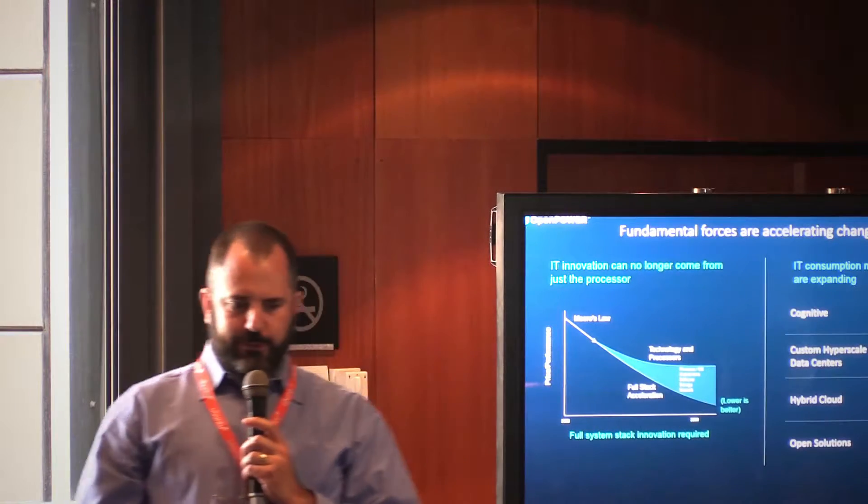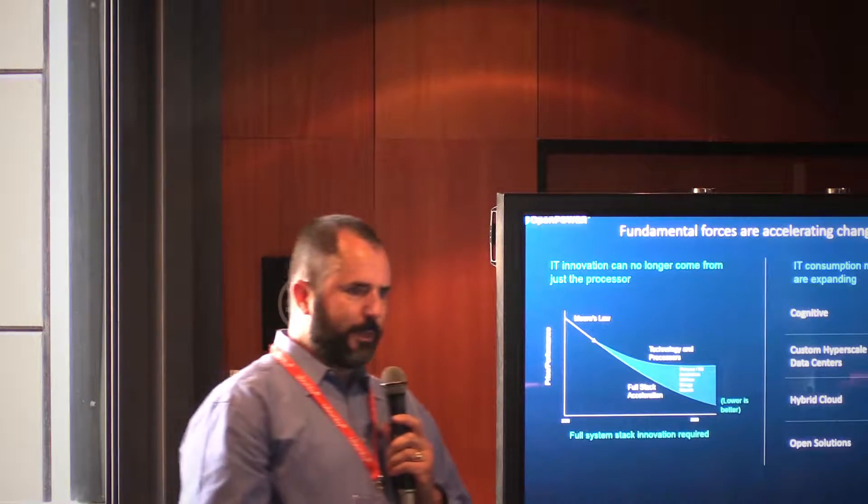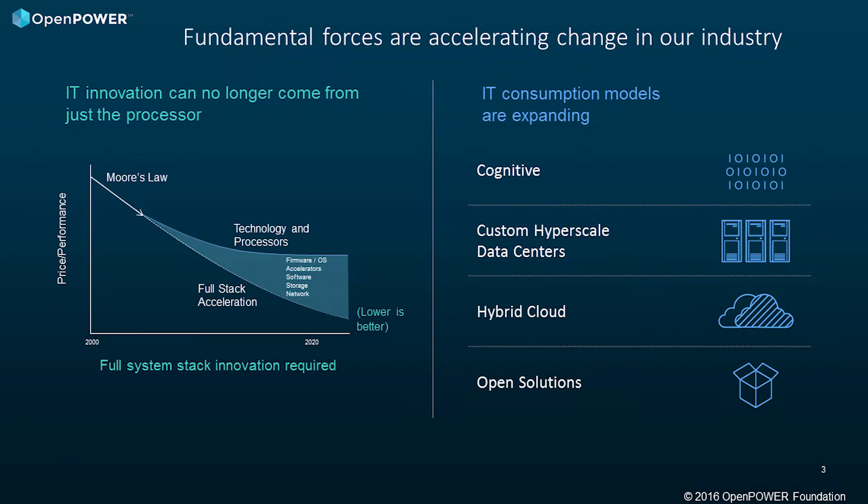There are some pretty big trends sweeping the industry right now. The demands of data and compute are putting enormous requirements on hardware performance. New memory technologies are going to reshape the economics of data centers. Microprocessors are not getting it done with respect to cost performance generation to generation — we're on a much slower curve than we once were. And to top it all off, none of us are getting bigger budgets. So something's got to change.